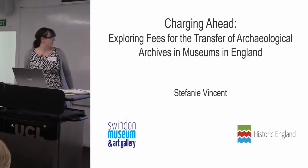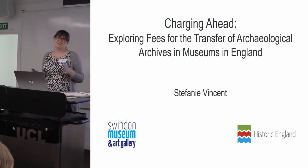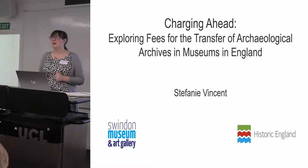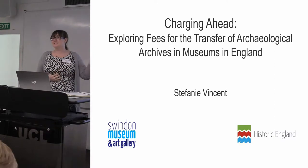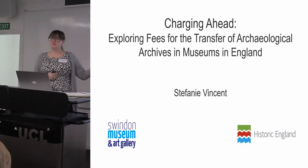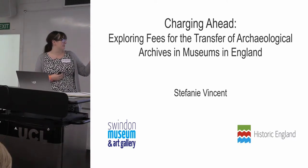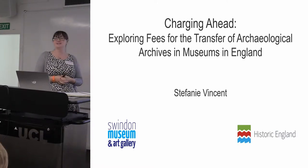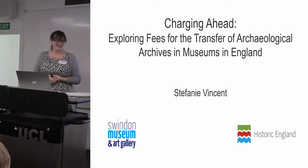Hi everybody. Much like yesterday, I'm Steph Vincent. Thank you for bearing with me this morning after my technical hitch, but as you can see from the title of my talk, it will absolutely be worth it — fees for the transfer of archaeological archives in museums in England.